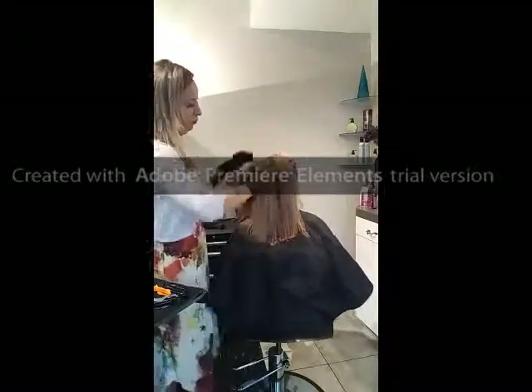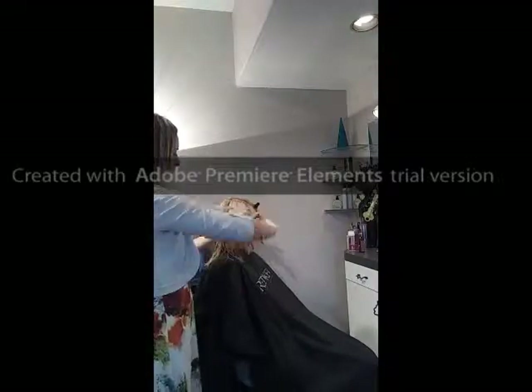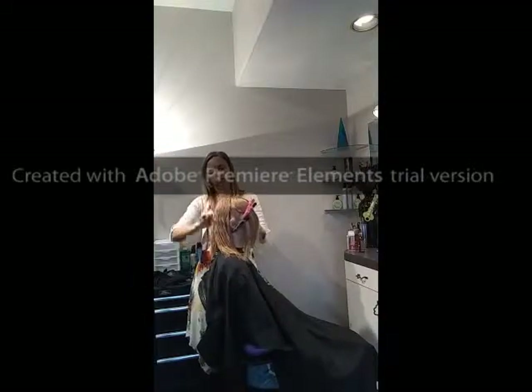Perfection's Smooth-Out service can successfully be applied to color-treated, highlighted, or bleached-out hair. Perfection is so gentle, it allows for same-day color and shampoo.